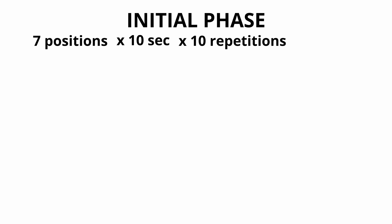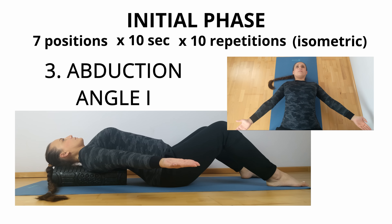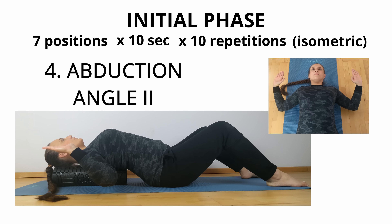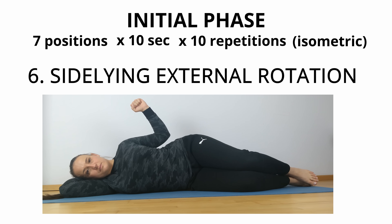We start training with the initial phase, which is characterized by a cognitive focus on scapular muscles. These are seven positions in which we stay for about 10 seconds, performing about 10 repetitions. During these positions, we try to focus on positioning of the shoulder blades by performing isometric tensions of specific muscles: standing diagonal flexion, military press, first abduction angle, second abduction angle, third abduction angle, side-lying external rotation, and side-lying forward flexion.